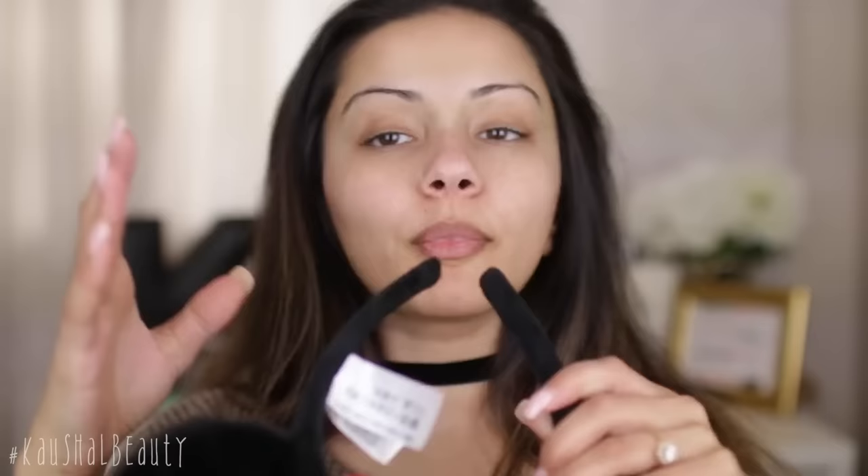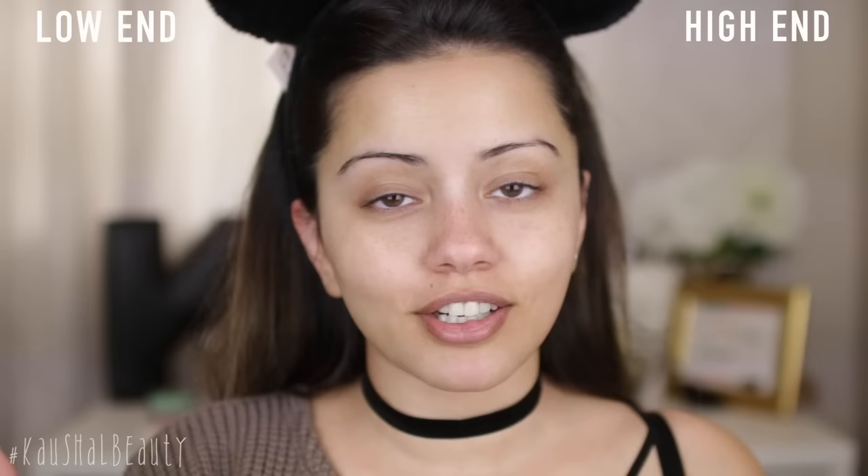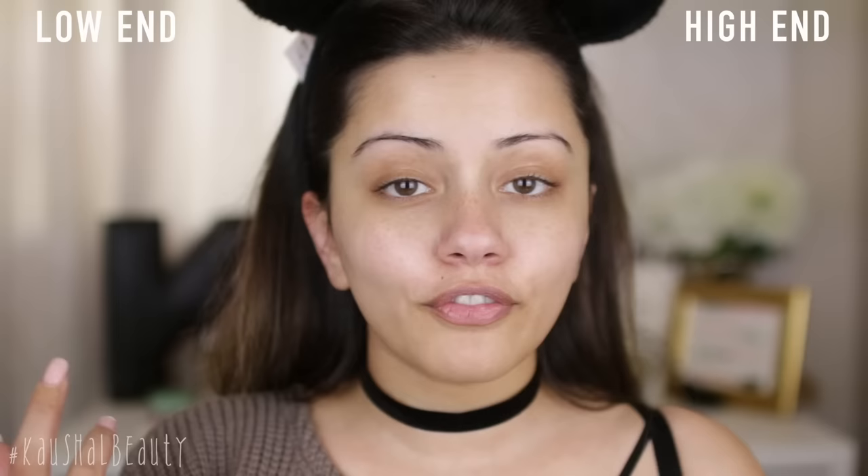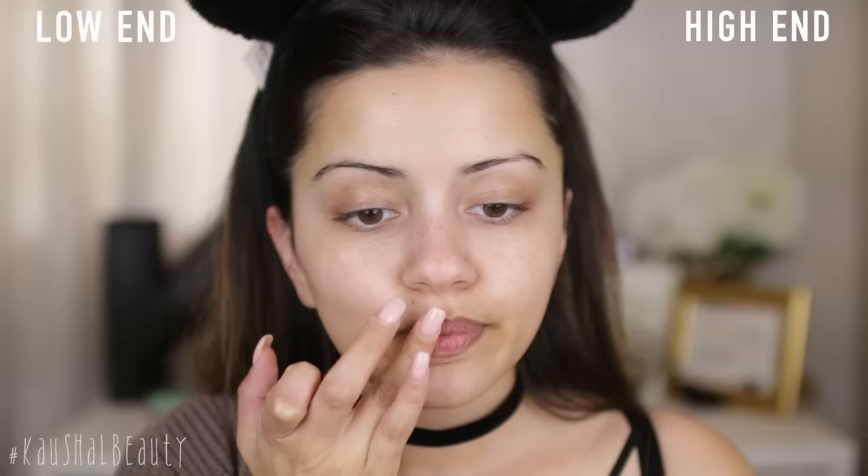First, I'm gonna put this headband on. There are my mini ears from when I went to Disneyland. Now that my hair is out of the way, this side is gonna be my drugstore more affordable side and this side is gonna be my high-end side. I'm gonna start off with skincare, so I'm gonna prime my lips. For the affordable side, I'm going in with Body Shop's Honey Lip Balm, and for the high-end side, my Tatcha Camellia Gold Nourishing Lip Balm.